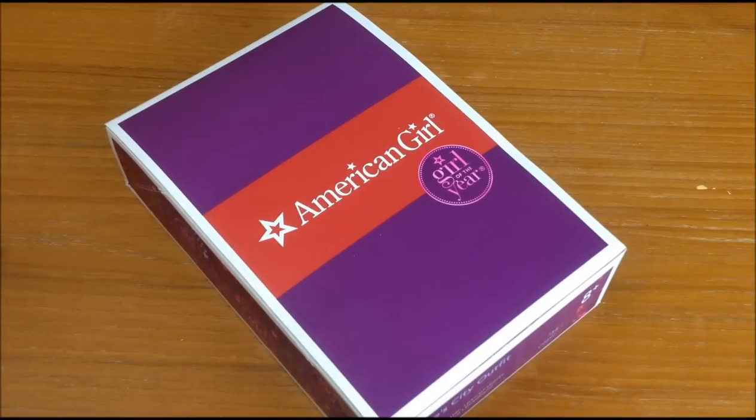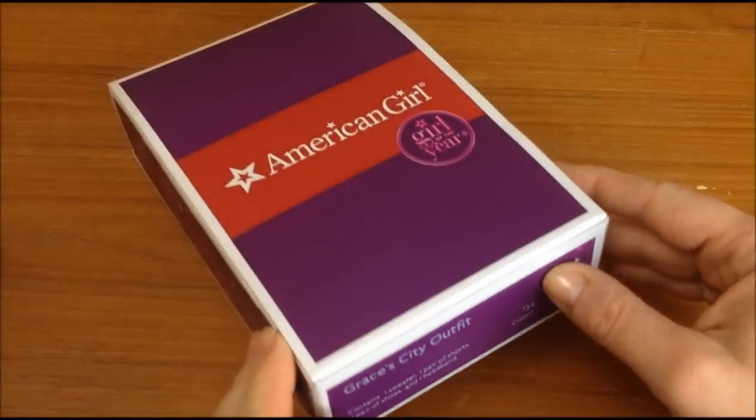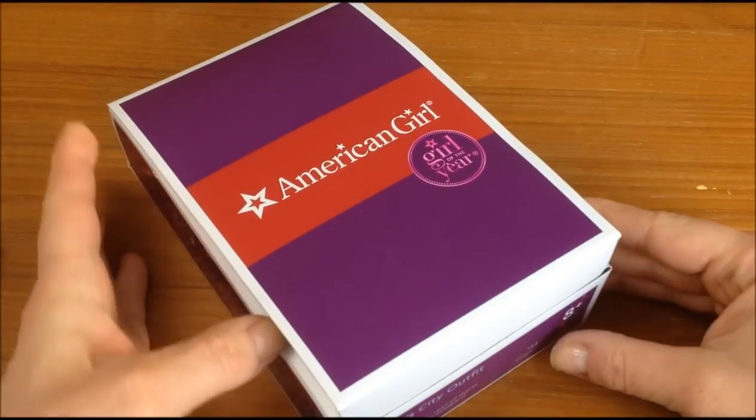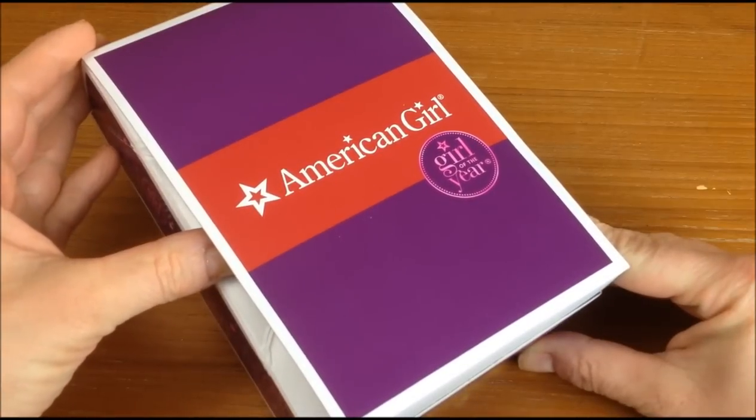We love the Grace Thomas collection. We love all of her bakery equipment and the bakery and the cart, and we love all of her clothes. But today I want to share with you the unboxing of what is probably our favorite outfit. It's the Grace's City outfit, and this is just really cute. It's $34, and it comes in the American Girl Girl of the Year box.